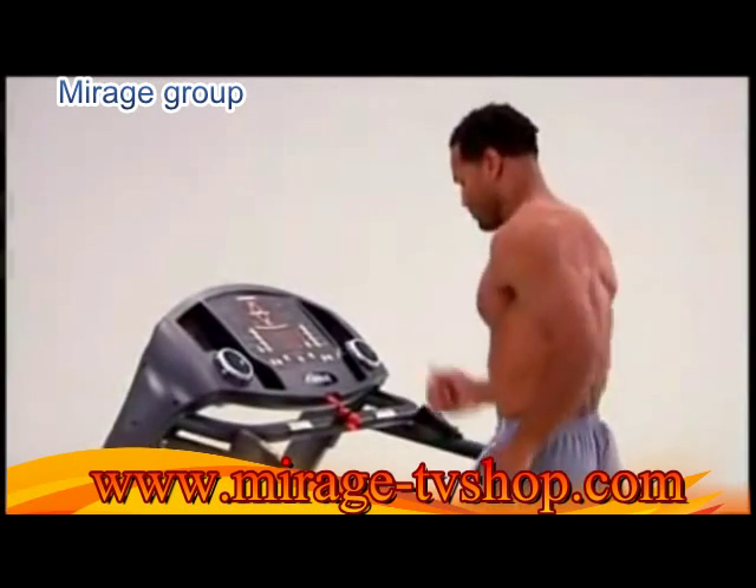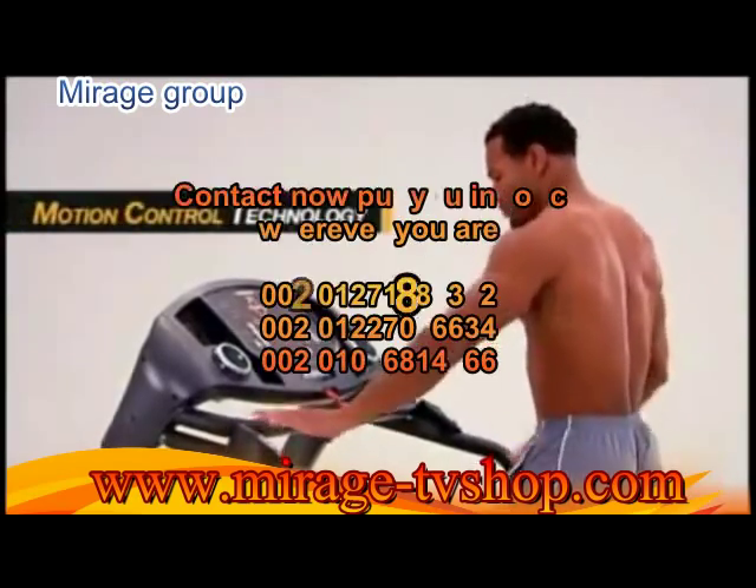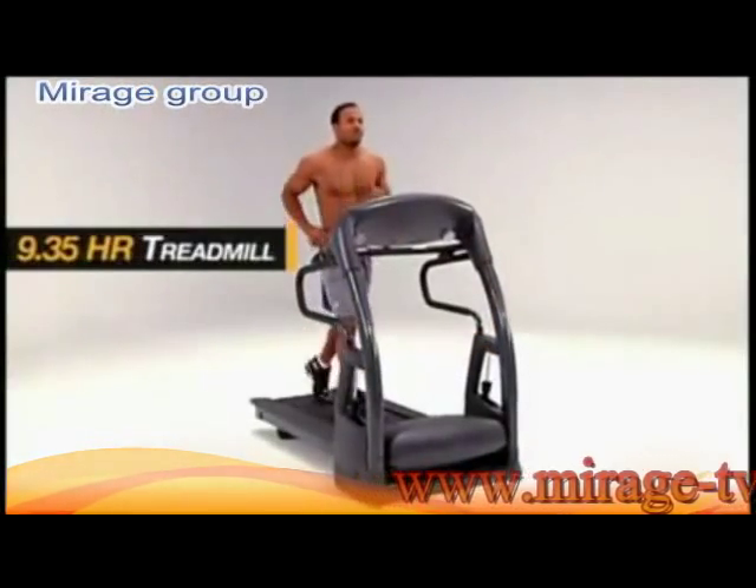Finally, we add the ingenuity of patented motion control technology for hands-free speed adjustment. Never break stride in your workout. Always enjoy it. Go with the Smooth Fitness 9.35 HR treadmill.